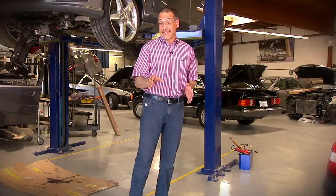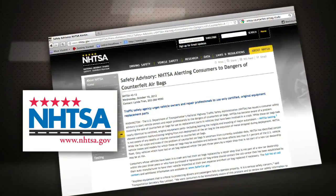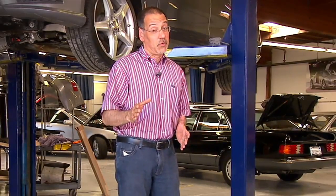Our partners over at State Farm tipped us off to an investigation that was done recently by the National Highway Traffic Safety Administration, and they are detecting bogus airbags in the marketplace. The basic idea is to offer one at lower cost, but that's not a good trade-off you want to make.